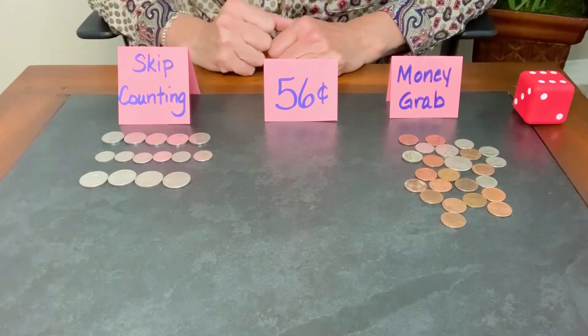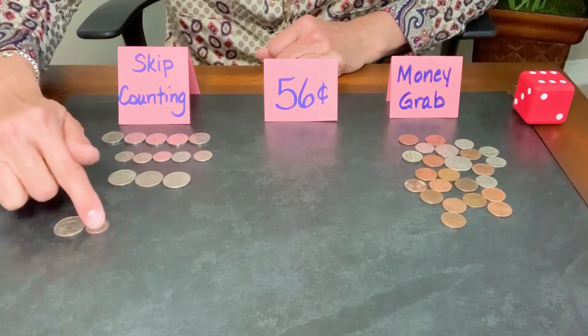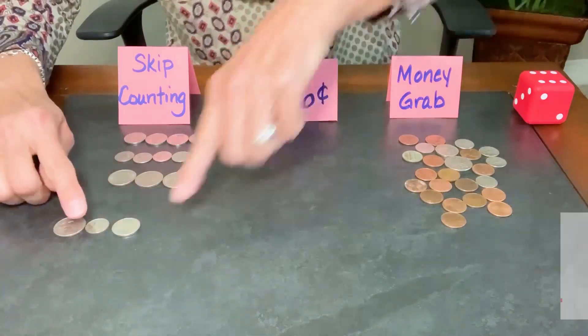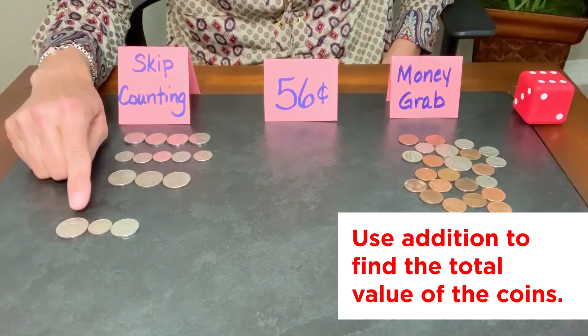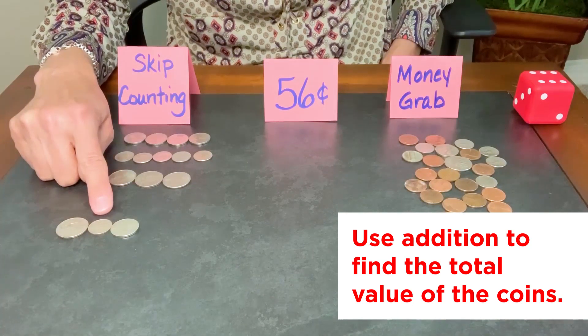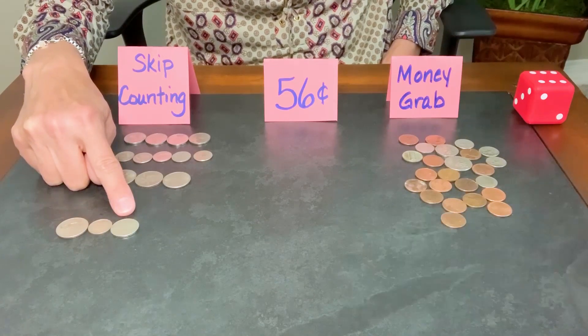If you're looking for a little bit more of a challenge, select a few of these coins and slide them out and practice adding them up and finding their new value. So 25 plus 10 is 35, and 35 plus 5 more is 40 cents.